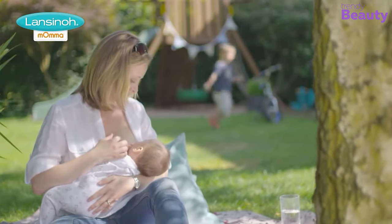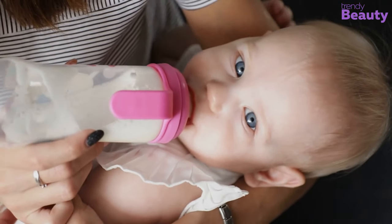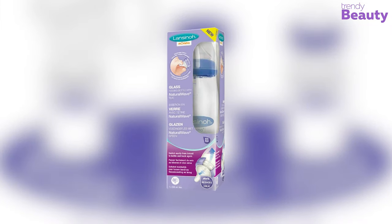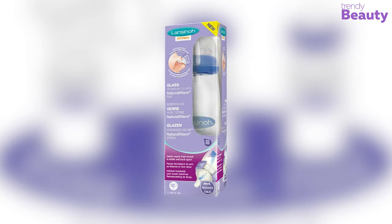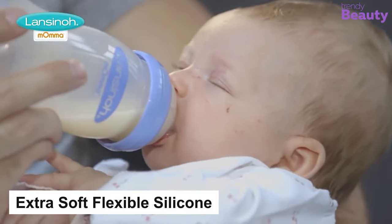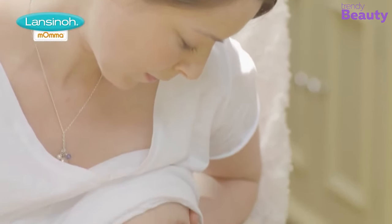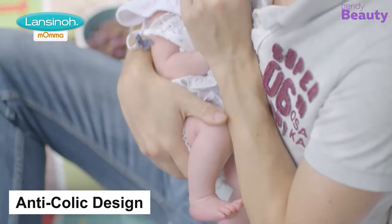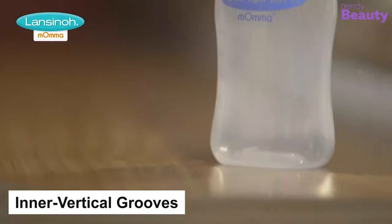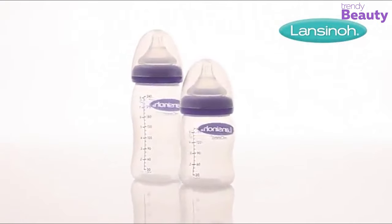Nipple confusion often becomes the cause of worry for mothers. Newborn babies need the perfect feeding bottles, as their well-being is the most important thing. The Lansinoh breastfeeding bottles are designed in the perfect way for your baby's close-to-natural feeding experience. The nipple is made of extra soft, flexible silicone, designed to enable your baby to engage in the same natural breastfeeding actions learned at the breast. It comes with an anti-colic design, reducing your baby's gas consumption. It also has inner vertical grooves, which make the nipple strong and collapse resistant.